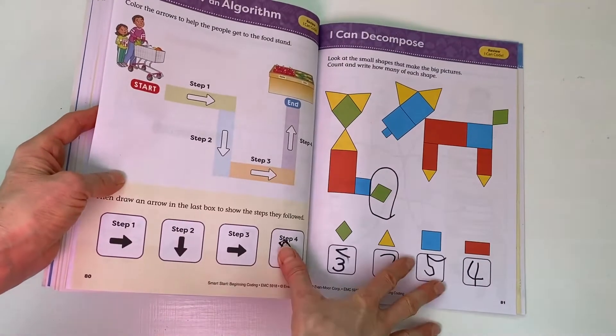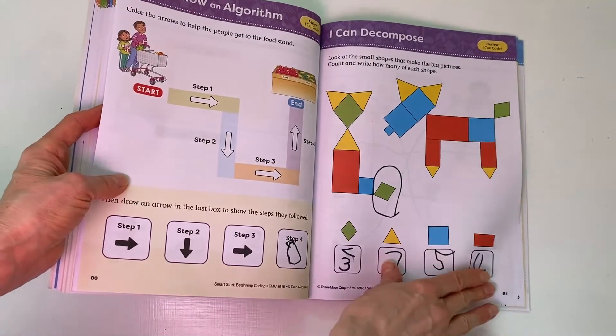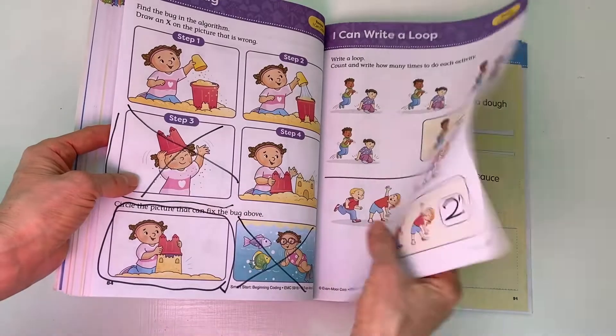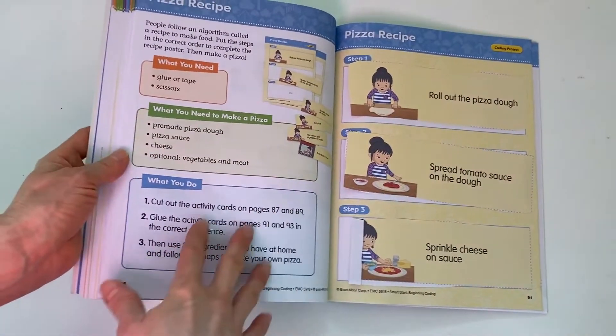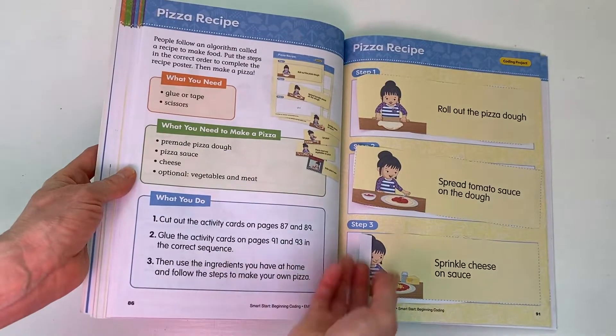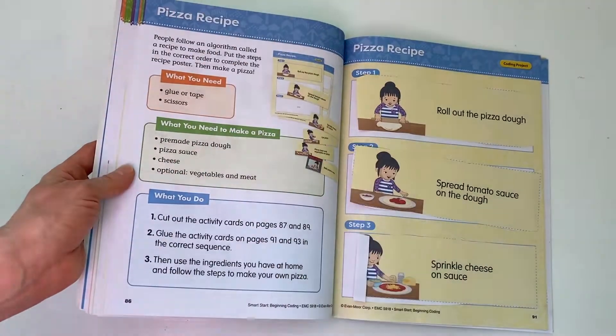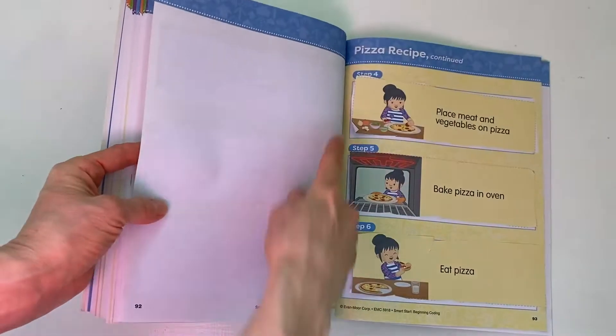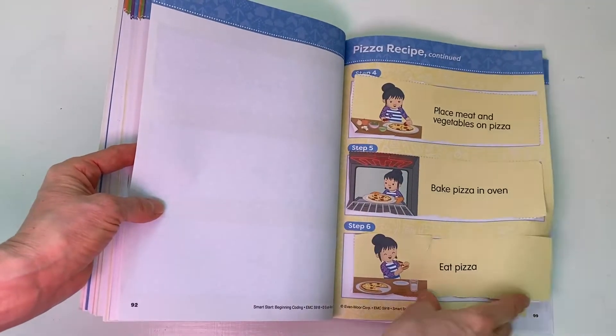At the end there's a review — just different activities putting together everything you've learned — and then they get into the projects. This is an example of one of the projects: a pizza recipe where you had to cut out all the different steps. It says step one, step two, step three, step four, step five, step six, and put them in order. That was really fun.